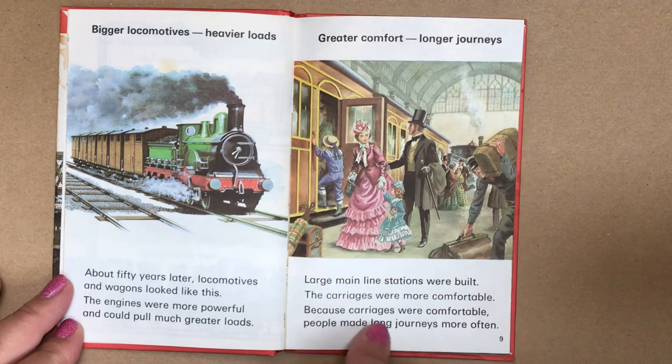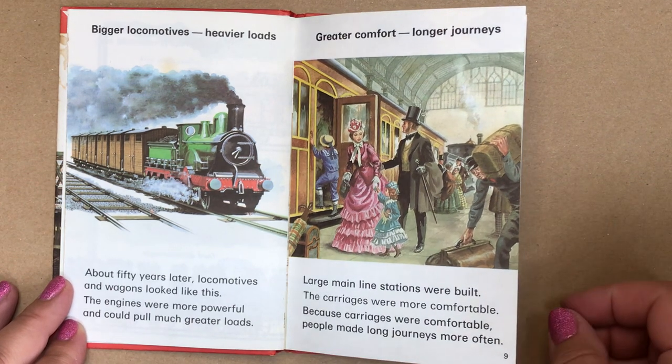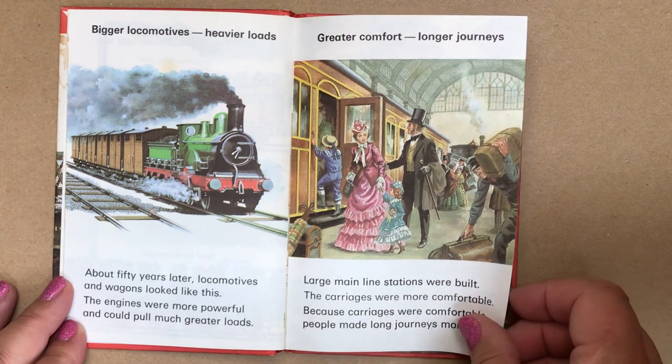Bigger locomotives, heavier loads. About 50 years later, locomotives and wagons looked like this. The engines were more powerful and could pull much greater loads. With greater comfort came longer journeys. Large mainline stations were built. The carriages were more comfortable, and because carriages were comfortable, people made long journeys more often.